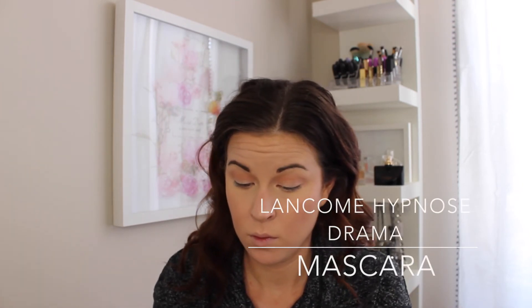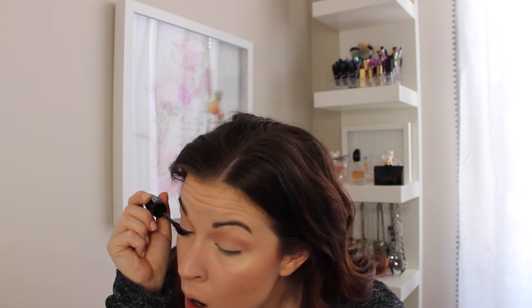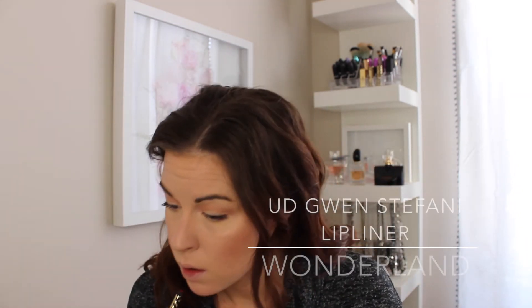Now I'm going in with the Dior Show Maximizer Lash Plumping Serum. I don't notice that my lashes are actually growing from it, but it does really prep for mascara so that I have bigger, more voluminous lashes. I don't love the Lancome Hypnose Drama Mascara — I just wanted to show it to you, but I don't love it at all. This is the Urban Decay Wonderland Lip Liner. I love the Urban Decay Lip Liners in the Gwen Stefani Collection — so beautiful. And I'm topping it with the Ciate Diva Lip Velvet, which is amazing.